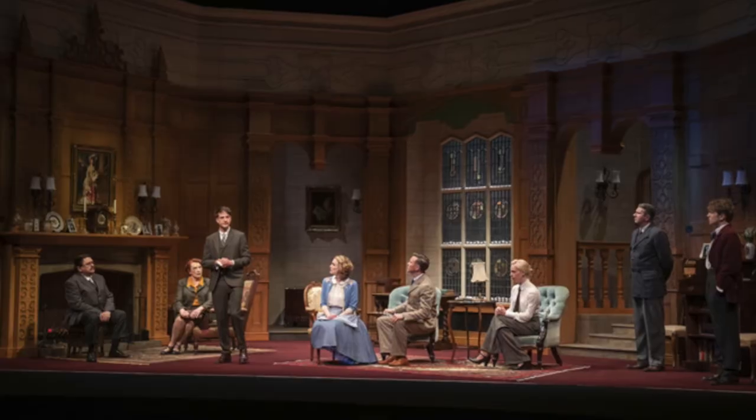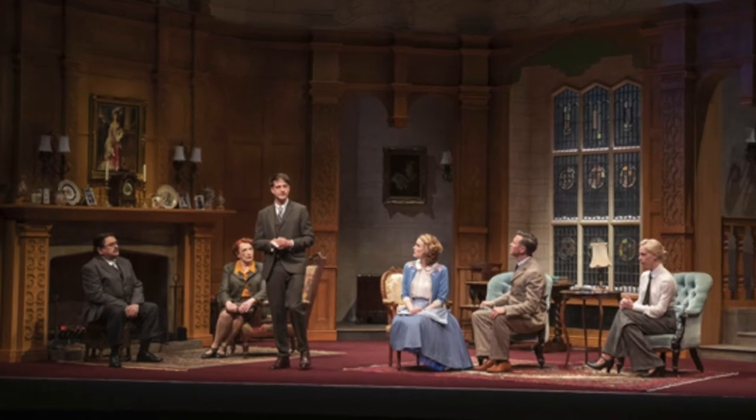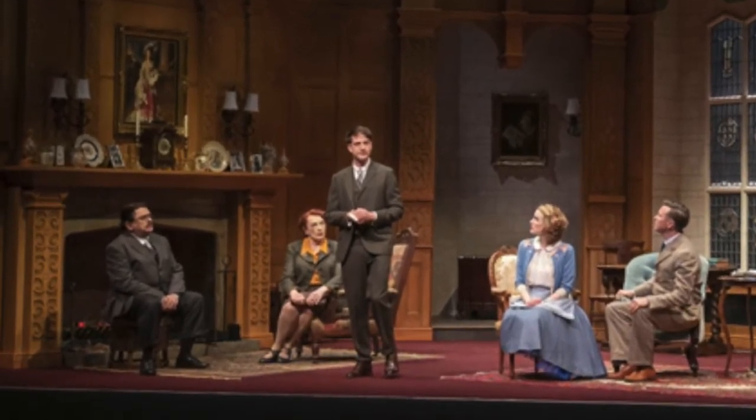I want to talk about the detailing over the mantelpiece. From where I was sitting I couldn't see it in full, but from photos — they have gone to the effort of not just having a couple of things on it. They have put plates, lamps, sconces on the walls, a portrait, a clock — all these little knick-knack things that people do have on their mantelpieces. It's those details that make you believe this house is lived in, that it's someone's home. They weren't allowing it to feel stale.